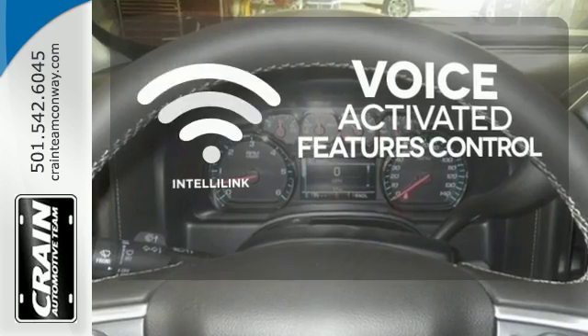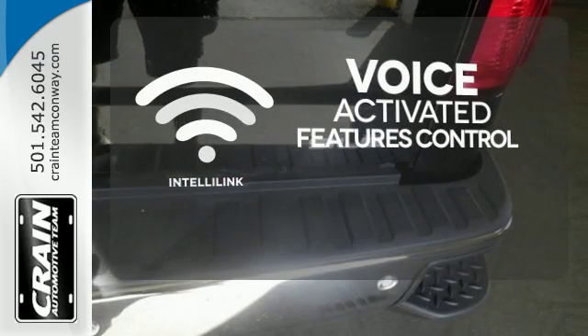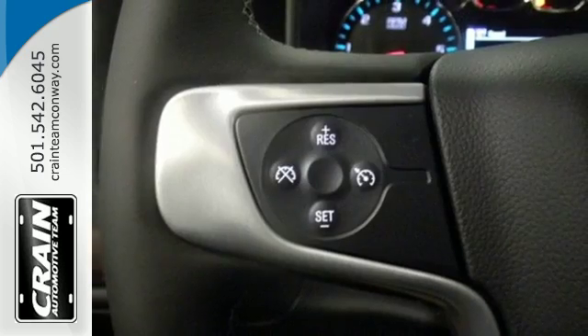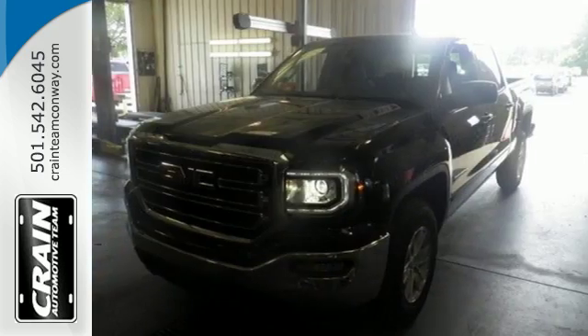Streamline your smartphone, digital media devices and more with the attractive and seamlessly integrated IntelliLink system. Elevate your expectations of comfort, durability and capability with this tough truck.